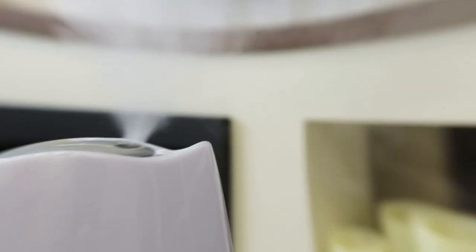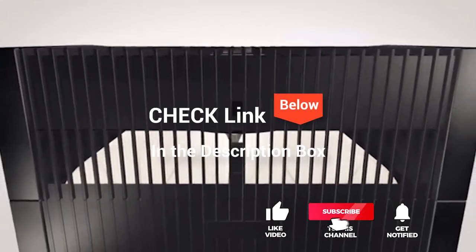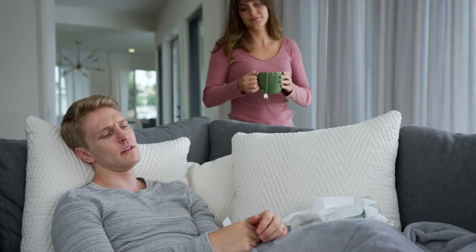We've based the list on our own opinion, research, and customer reviews. We've considered their quality, features, and values when narrowing down the best choices possible. If you want more information and updated pricing on the products mentioned, be sure to check the links in the description box below. So let's get started with our top five large room humidifiers.